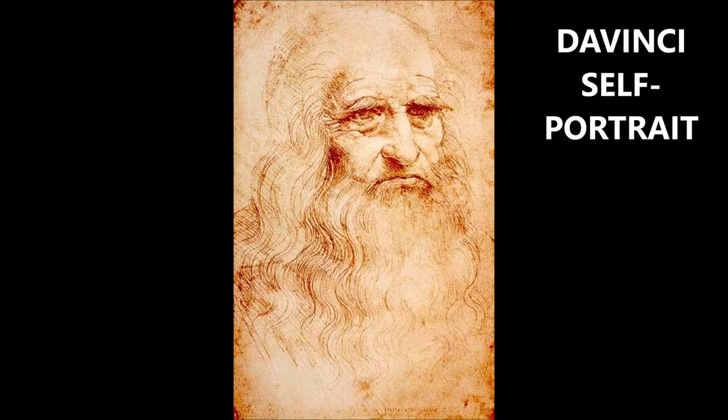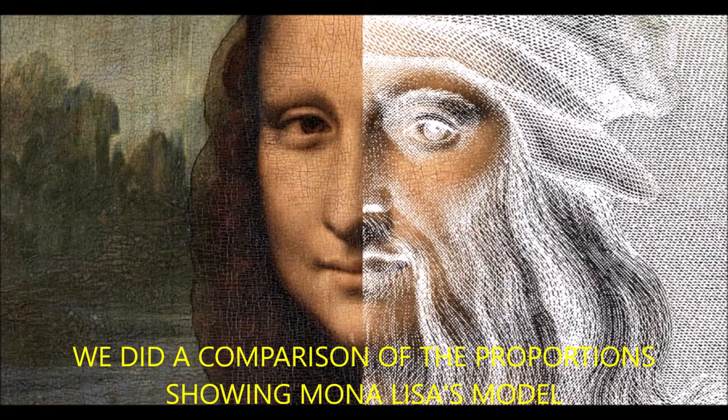At least we have some idea of what he looked like. This was his famous self-portrait, hand-drawn and etched, giving us some idea of what this genius looked like. We also did a comparison many years ago showing that the Mona Lisa may have actually been modeled from the proportions of Leonardo da Vinci himself.